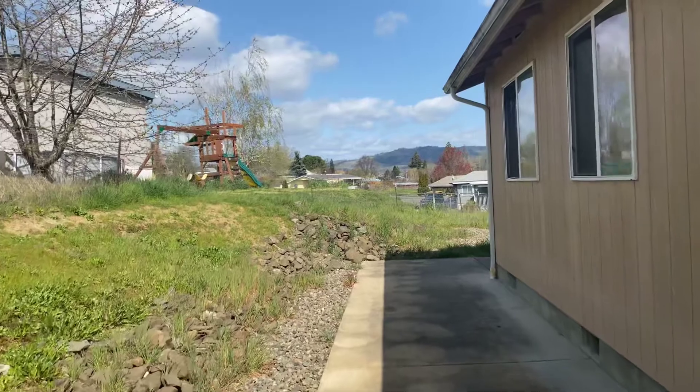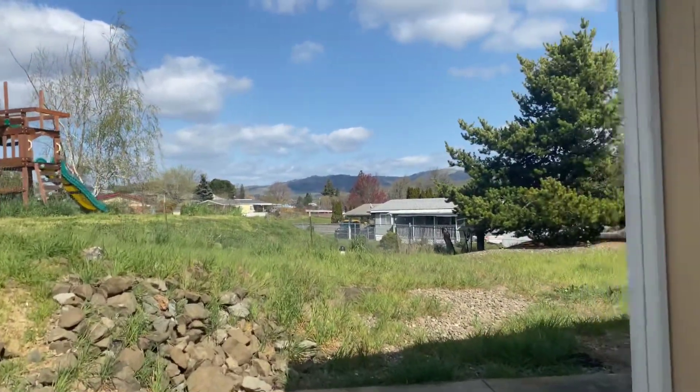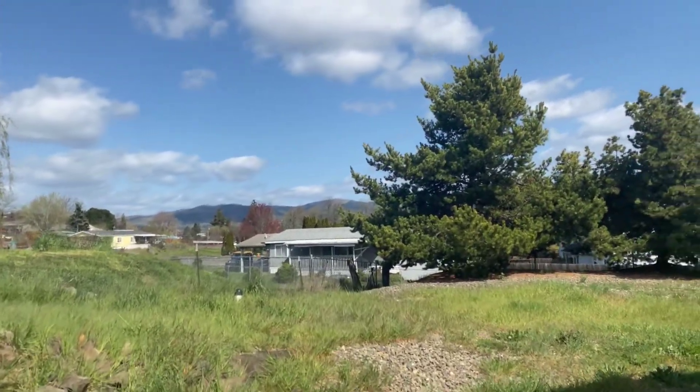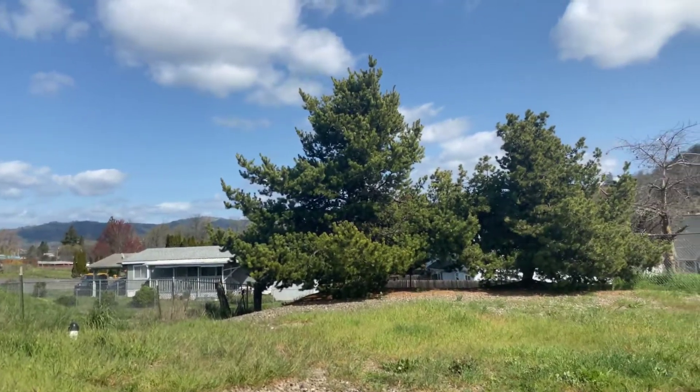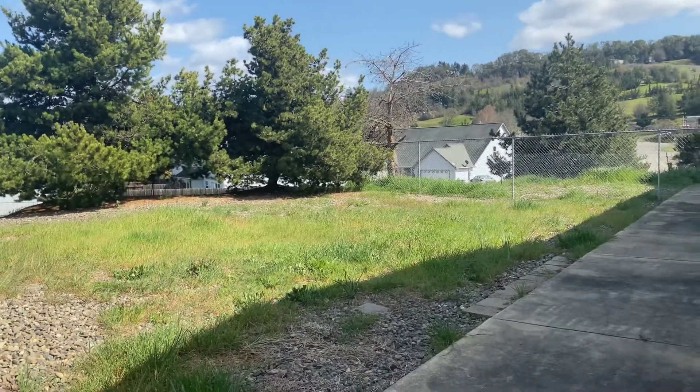If you are interested in this property, please visit our website at www.pioneerpm.com. Thank you so much for looking today.